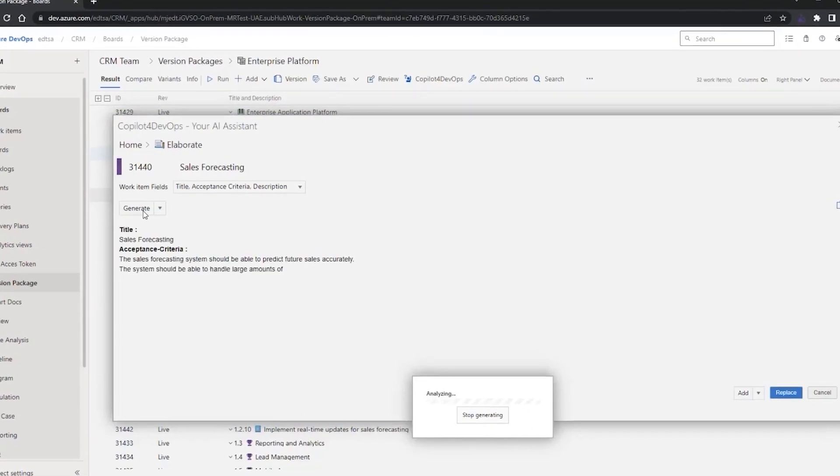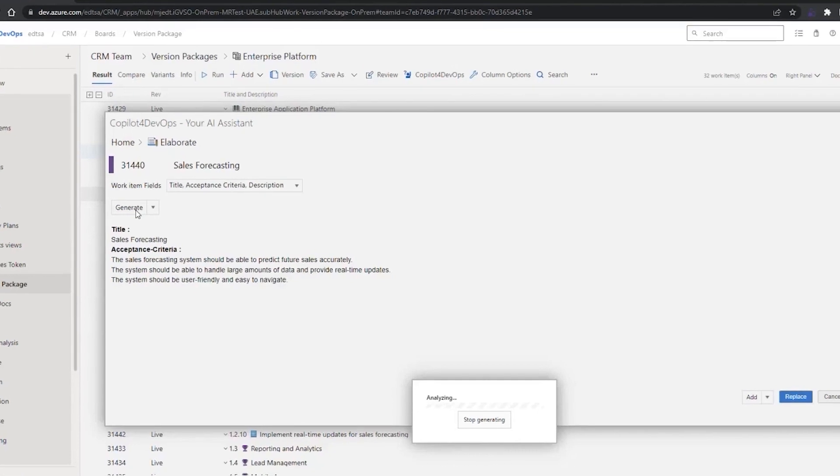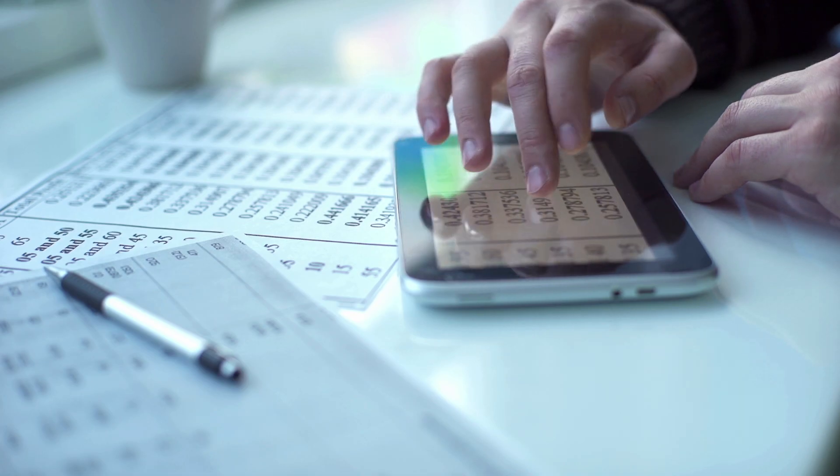The ability to scale is extremely important. But most importantly, it's really been our partnership with Microsoft that has enabled us to simultaneously ship our product based on the latest Microsoft release.